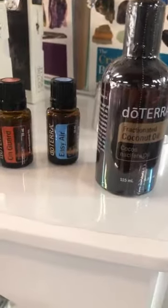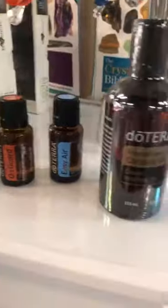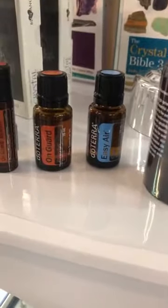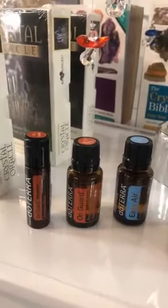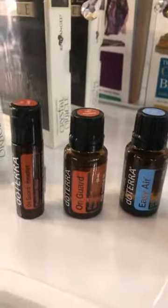On Guard is invigorating and great to help open the airways. There are a lot more products in the On Guard range — we just don't have them all in at the moment, but we can order them in for you.